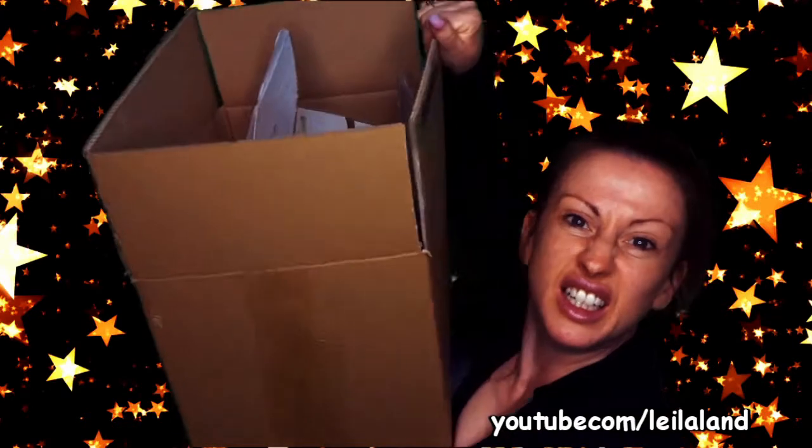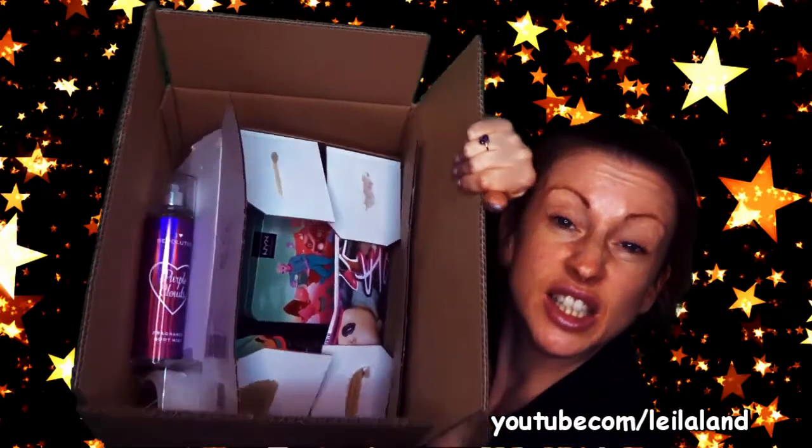I sort of went shopping and got lots of goodies, so I thought I would share them with you and do a good old beauty haul. I haven't filmed a haul for ages. I nearly dropped something - that would have been upsetting! So let's just crack on, shall we?